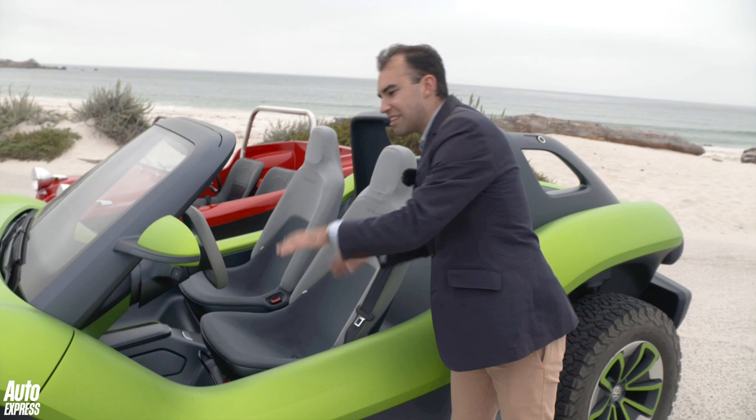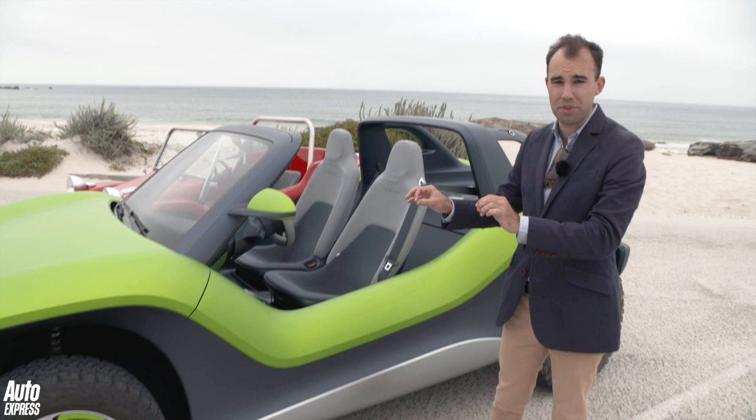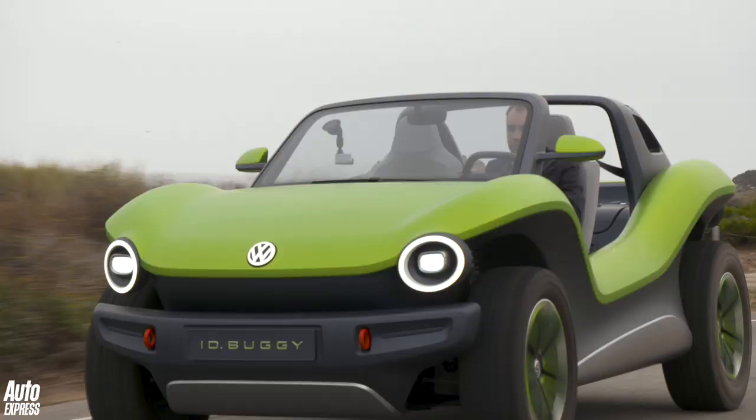Now is VW going to make this car? Well at the moment they've got no plans to, but I wouldn't be surprised if they do. I wouldn't be surprised if they get another manufacturer — a start-up or an entrepreneurial firm — to partner with them and put this into limited series production. Because let's face it, electric cars need to be sexy, don't they? And this is... well, you have to leave your comments below. But it is fun, and that's what this car is all about.